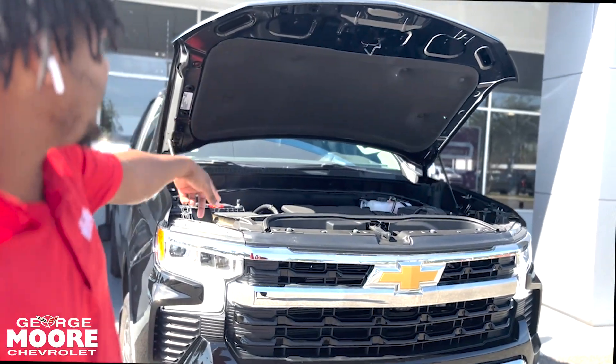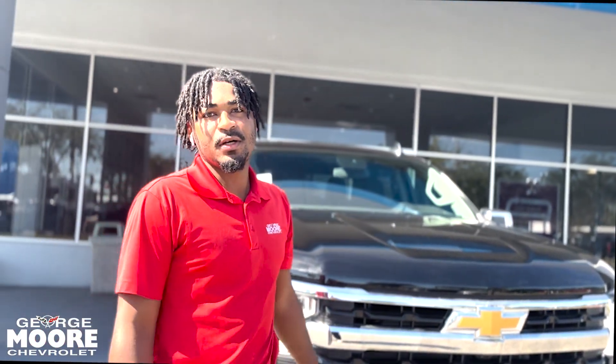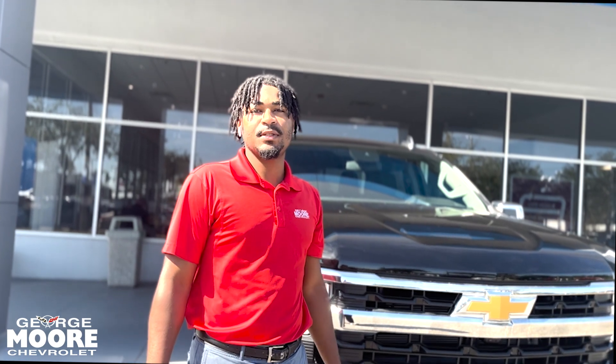Coming underneath the hood, you get a 5.3-liter V8. Every new truck comes with a three-year 36,000-mile bumper-to-bumper warranty and a five-year 60,000-mile powertrain warranty. My name is Lake with George Moore Chevrolet. My number is 904-582-3317. I hope to hear from you soon. Have a wonderful day.